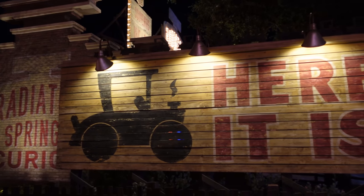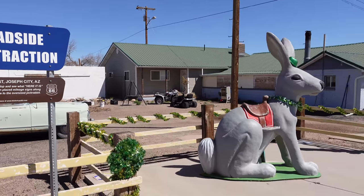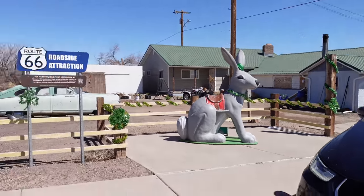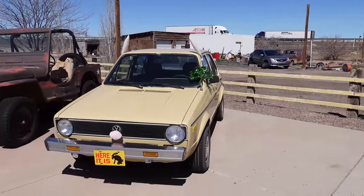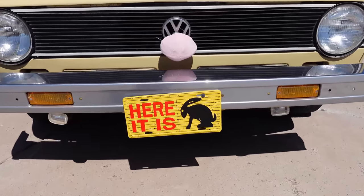We're at the 'Here It Is' sign, which was inspired by the Jack Rabbit Trading Post billboard. This sign can be found off the highway in Joseph City, right across the street from the Jack Rabbit Trading Post, where you can find souvenirs, locally handcrafted arts and crafts, and a lot more.